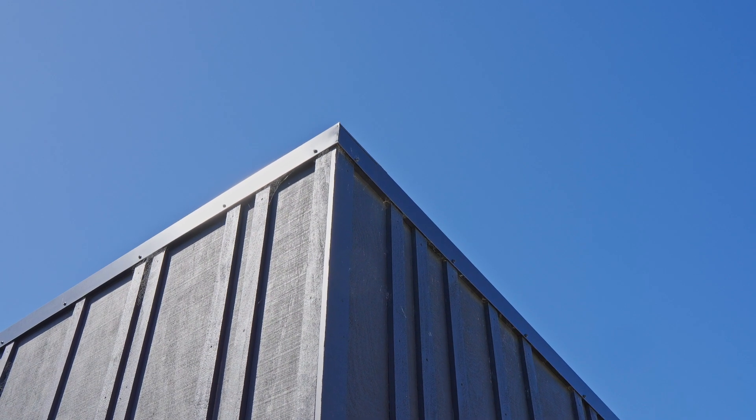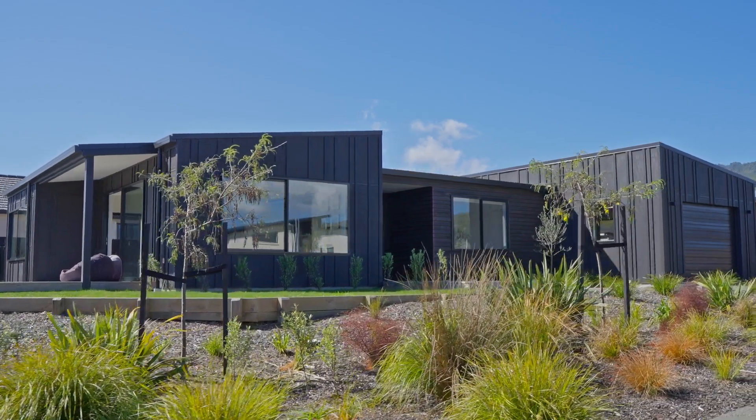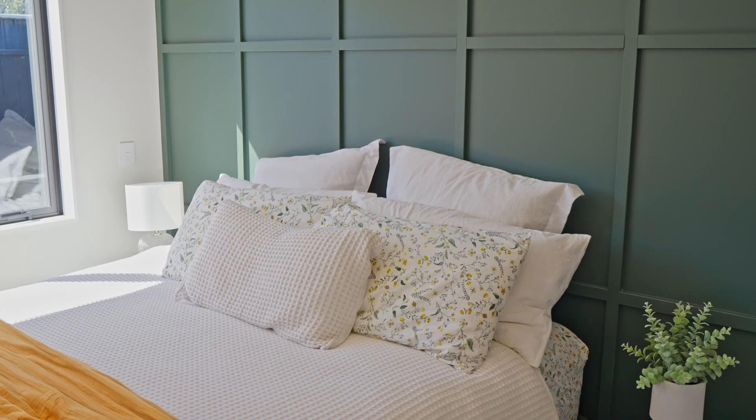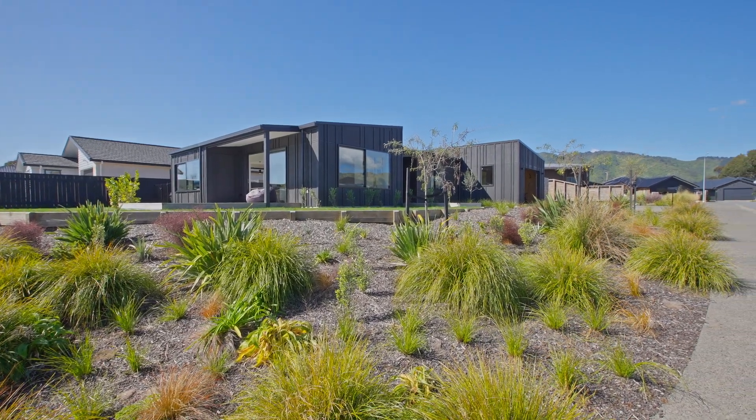The level of craftsmanship, attention to detail and quality of construction is clear as day as soon as you arrive. Developed by master builders David Reed Homes, this property is not just an exceptional family home, but an architectural achievement.